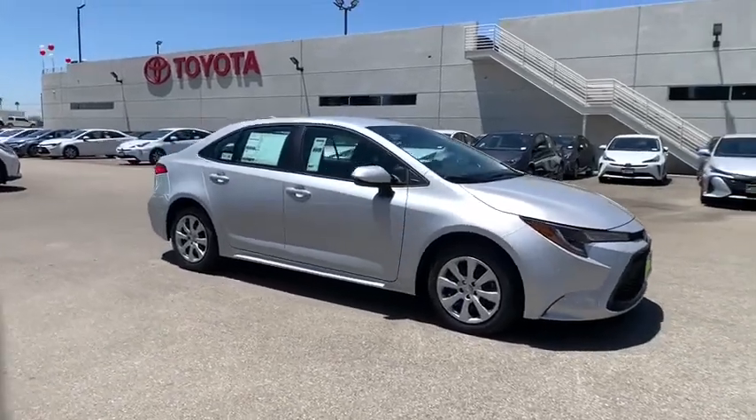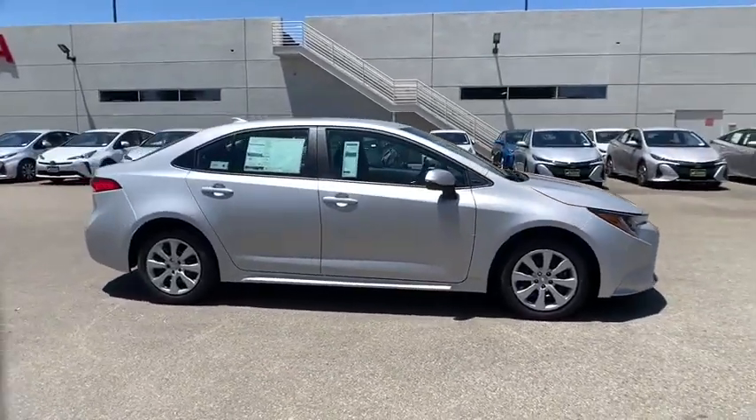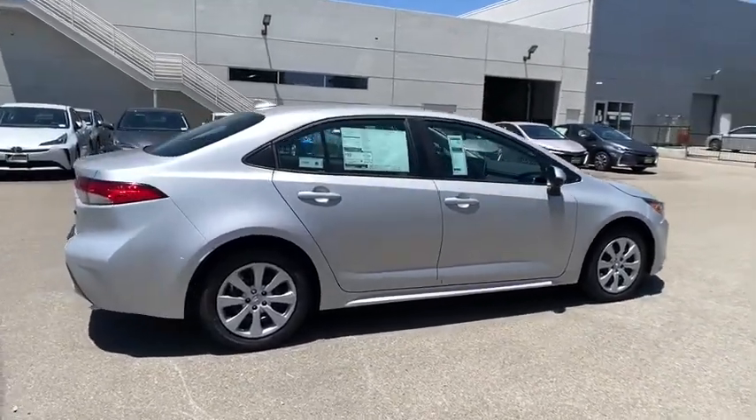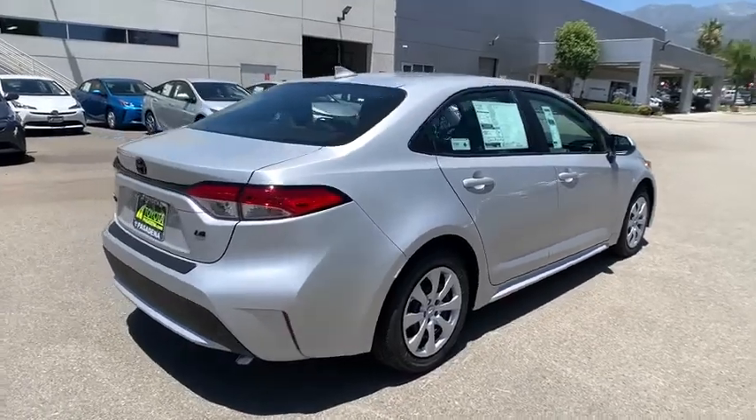Take a ride in the 2020 Toyota Corolla. The Corolla is still a great option for those who want dependability, comfort, and value. Here are some of this vehicle's great options.